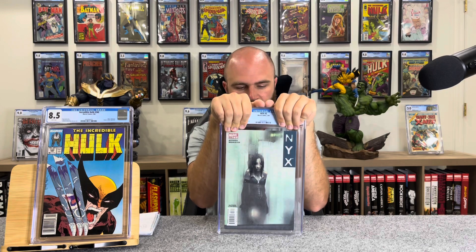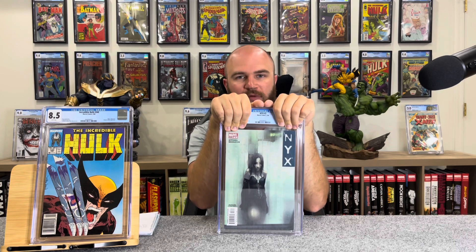This is NYX number three — the first appearance of X-23, Laura Kinney. This is a book I've been wanting for a long time. My grade prediction for this was a 9.4, because the corners were crisp, it was flat, no spine roll. There was one significant color-breaking stress line, so right off the bat it was going to be a 9.6 minimum. I thought because the stress line was more medium-sized it would land at 9.4. How'd we do? 9.4 white pages!